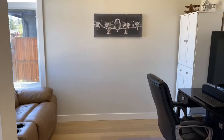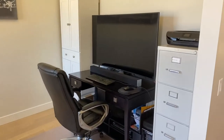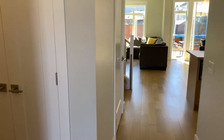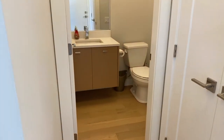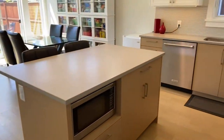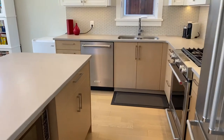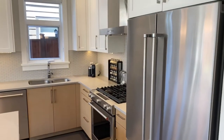So right off the entry, there's a nice den area, which they have set up for some computer space. Really nice engineered hardwood floors in a nice white oak. Really modern-looking powder room right off the entry here. And then just a really nice open living dining concept here with quartz countertops. Nice high-end stainless steel appliances.